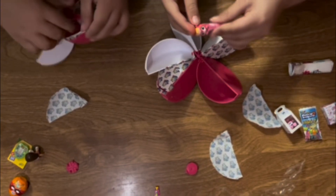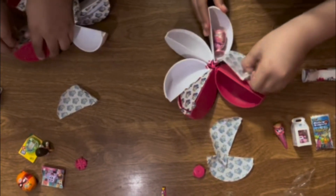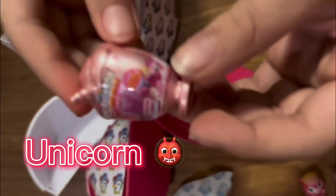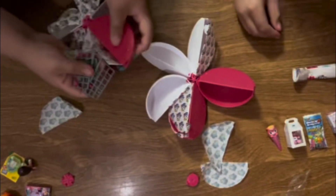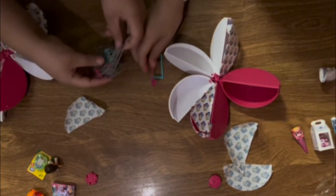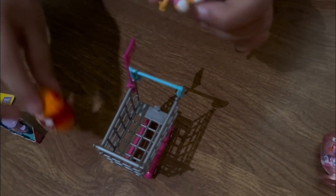Oh look, it's a little llama! I got Dora's backpack — it's so cute! What's next? The map! I got a unicorn. Oh, I got a car! Let's try to piece it together. Want me to help you? Yeah, all right.